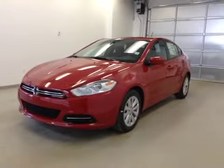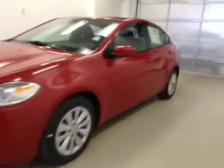This is stock number A4924, 2014 Dodge Dart SE Aero, four-door sedan. Exterior color is red line.